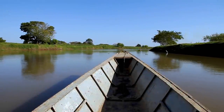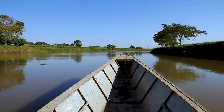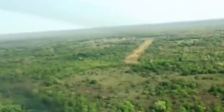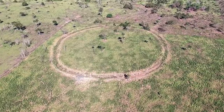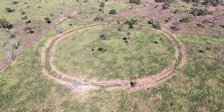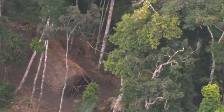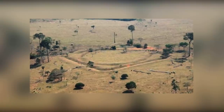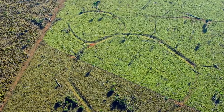Until quite recently, it was believed that the Amazon rainforest was almost totally uninhabited before the arrival of Europeans, but as of 2018 we know that's nonsense. An ongoing study of previously unexplored areas within the rainforest has revealed the presence of no fewer than 81 ancient settlements, and some experts believe that the settlements might have been home to more than 1 million people.